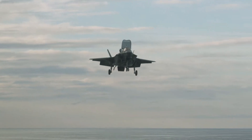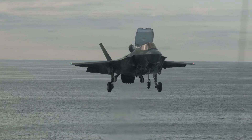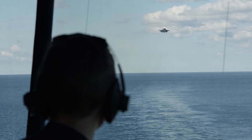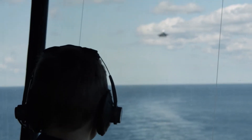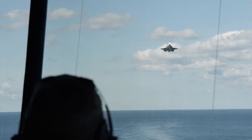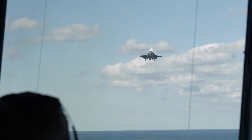Lockheed Martin F-35 Joint Strike Fighters have made the first ship-borne rolling vertical landings onto the Royal Navy's HMS Prince of Wales aircraft carrier. In the latest round of developmental tests integrating the combat aircraft with the ship, currently taking place off the eastern U.S., F-35B Joint Strike Fighters from the F-35 Integrated Test Force performed the specially developed landing technique onto the ship's flight deck on October 19.